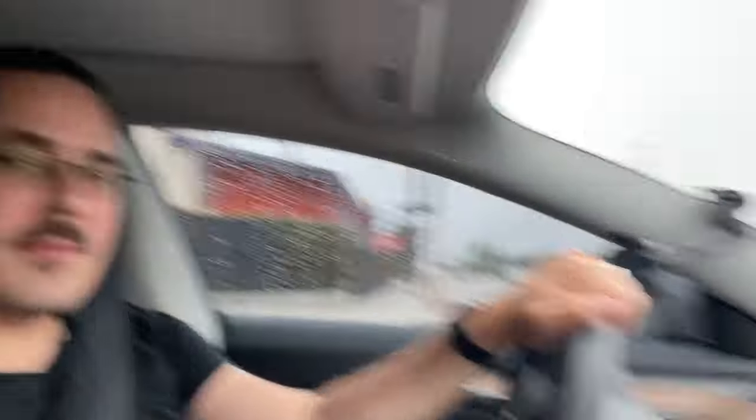Today we are going to do a little bit of a real world test. We are in my 2022 Model 3 Tesla and I have 40,872 miles. I've had the car for almost, almost a year, not quite.